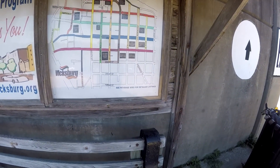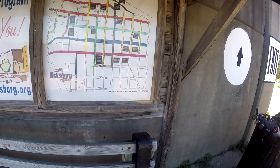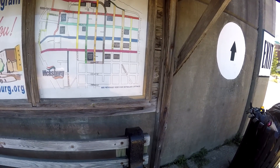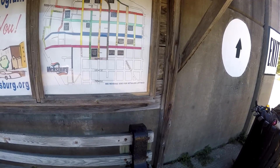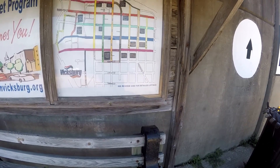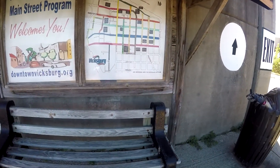Downtown Vicksburg. Adventure Center, Parking Garage, Catfish Row Landing, Children's Art, Parking Garage — a lot to do. Historical area, definitely indeed. I'm going to see the reverse side for details.